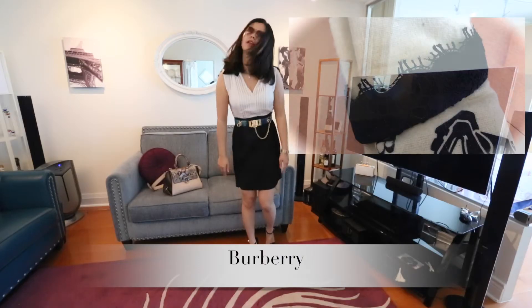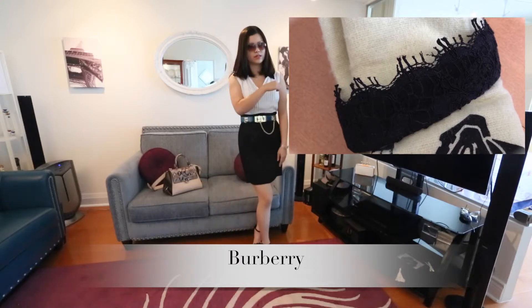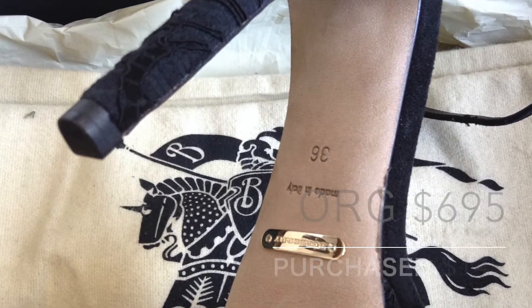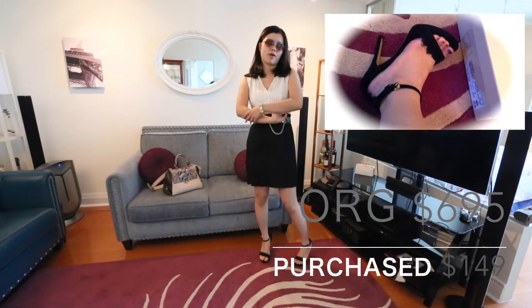And my heels right now — these are Burberry. I should have picked BCBG so that it's actually all BCBG, but next time I'll do it. These heels I got at the Burberry outlet store for around $100.